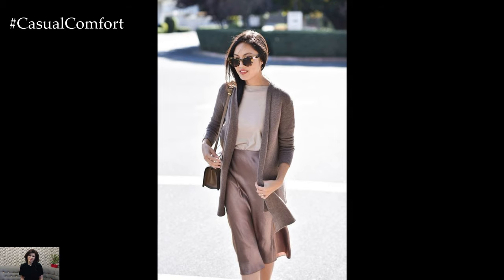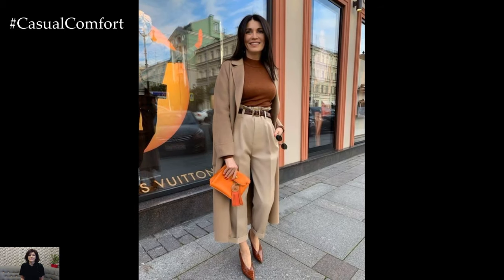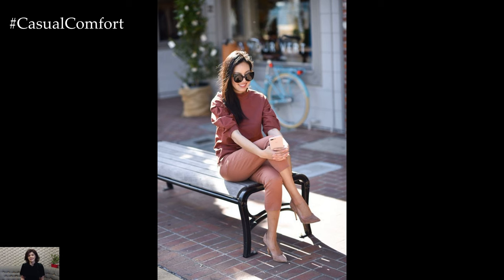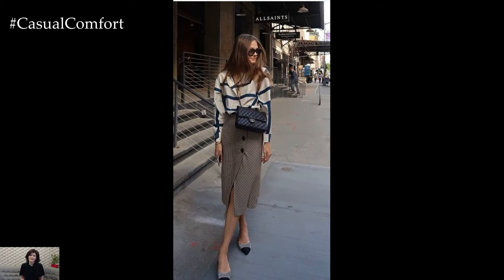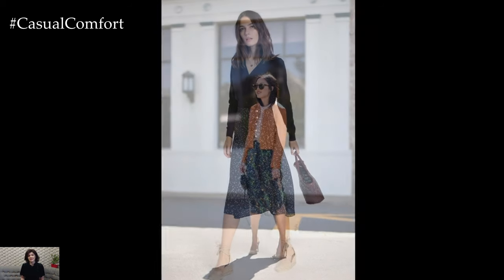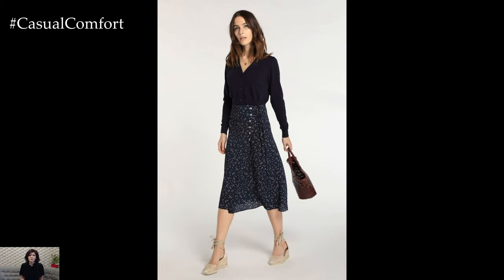Elevate your spring work outfits with thoughtfully chosen accessories that add polish and refinement to your look. Opt for dainty jewelry such as delicate necklaces, stud earrings, and stackable rings for a subtle and sophisticated touch. Dresses are a versatile and effortless option for spring work outfits, offering comfort and style in one piece. Opt for midi-length or knee-length dresses in lightweight fabrics such as chiffon, silk, or cotton, and choose styles with modest necklines and hemlines for a professional appearance. Pair them with a blazer or cardigan for added coverage and polish, and accessorize with a belt to define the waist and add structure to your silhouette.